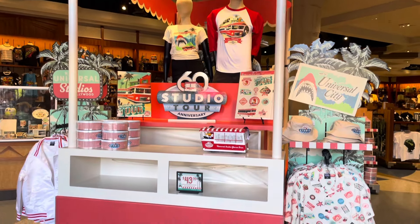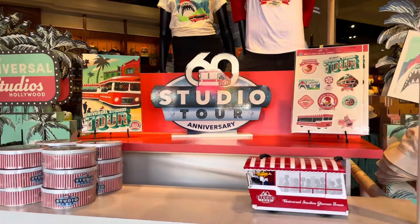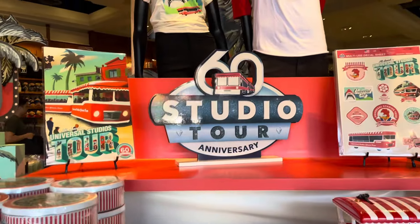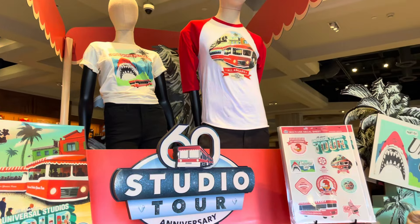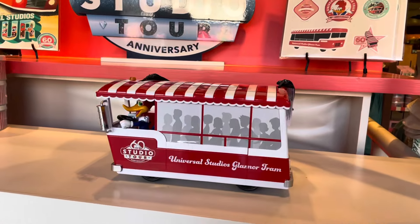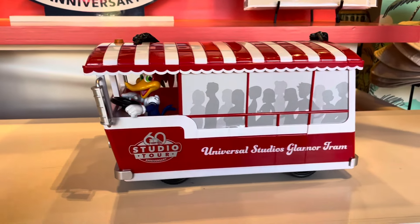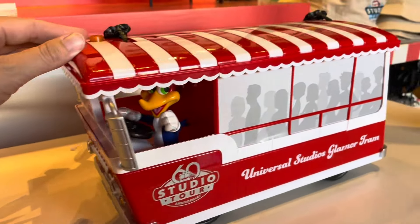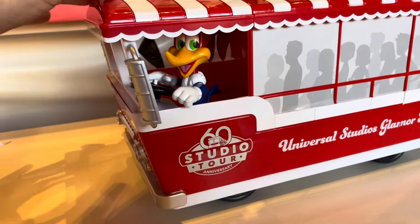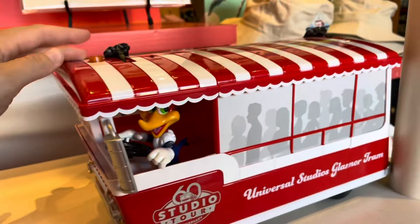We are at Universal Studios Hollywood for the 60th anniversary of the tram tour. There is a ton of amazing merchandise, so I'm going to give you guys a tour of everything that's available. The tram tour popcorn buckets are amazing — they're $43.99. Woody Woodpecker actually drives, but wait for it...